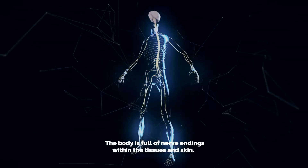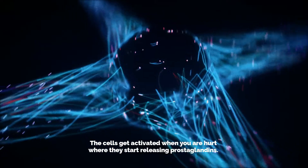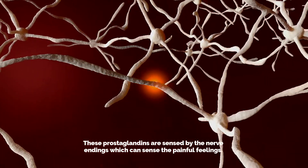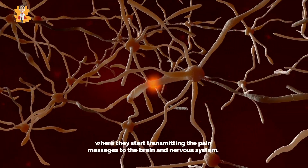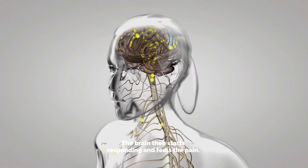The body is full of nerve endings within the tissues and skin. The cells get activated when you are hurt, where they start releasing prostaglandins. These prostaglandins are sensed by the nerve endings, which can sense the painful feelings. These chemicals are sensed by the nerve endings, where they start transmitting the pain messages to the brain and nervous system. The brain then starts responding and feels the pain.